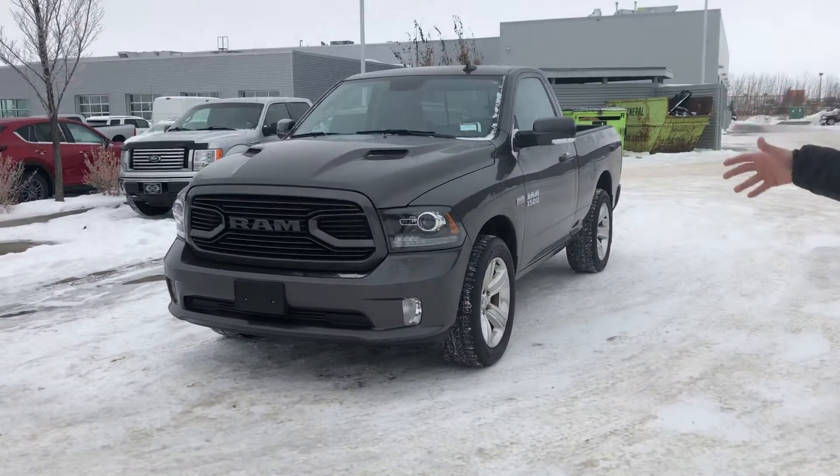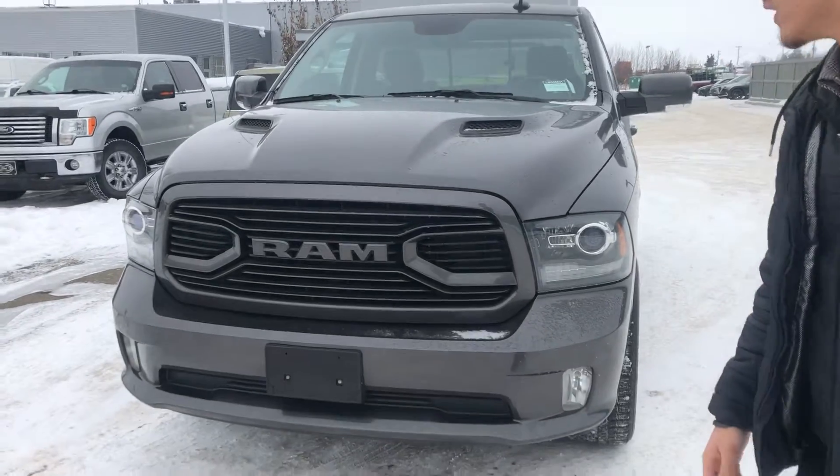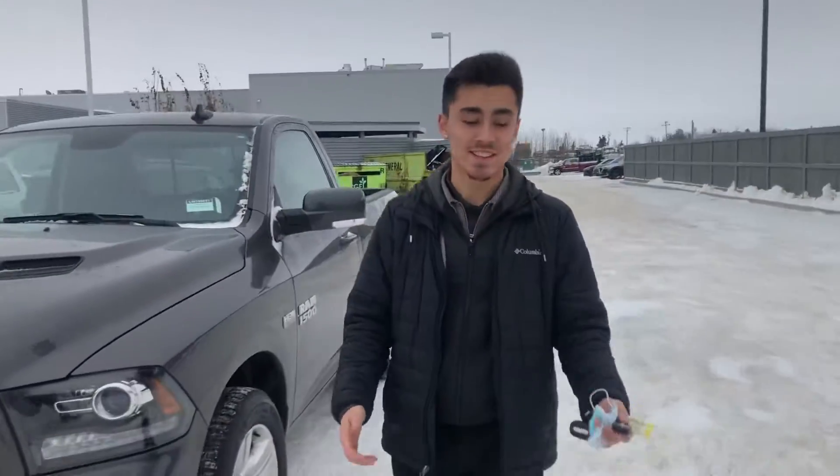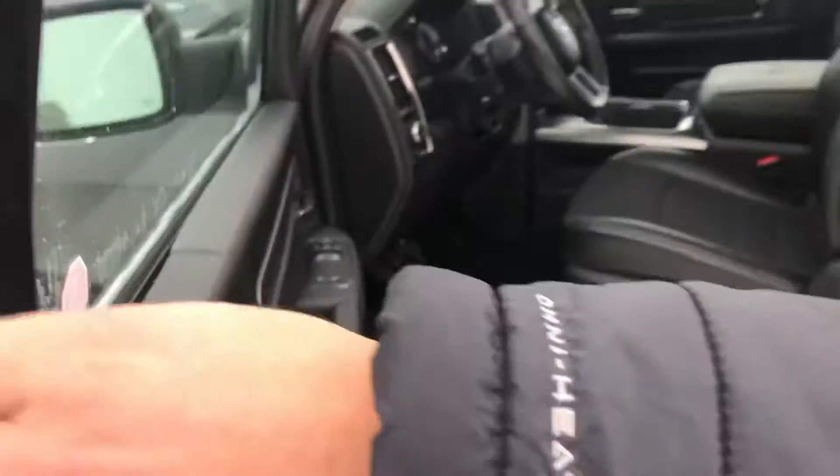Hey AJ, this is Musa here from LA Mazda. We spoke on the phone — I just want to make you a quick video so you have a closer look at what you're buying. This is the RAM 1500 5.7 liter Hemi, just like your charger — insane engine. It has keyless entry with heated exterior mirrors.